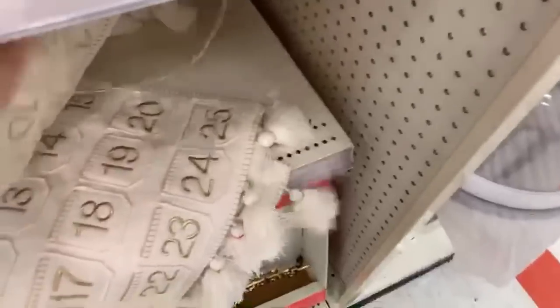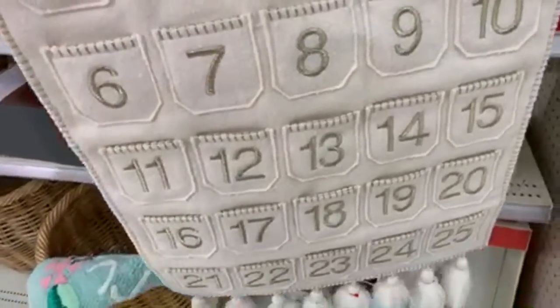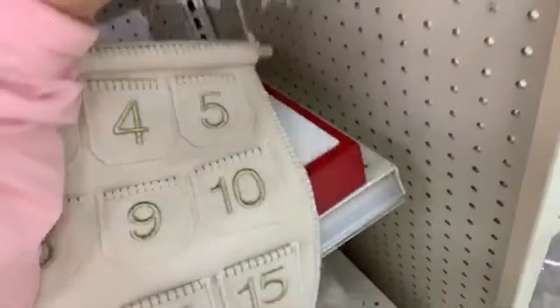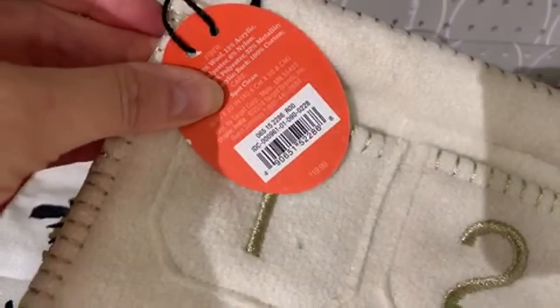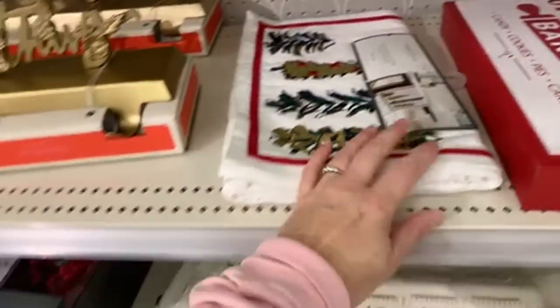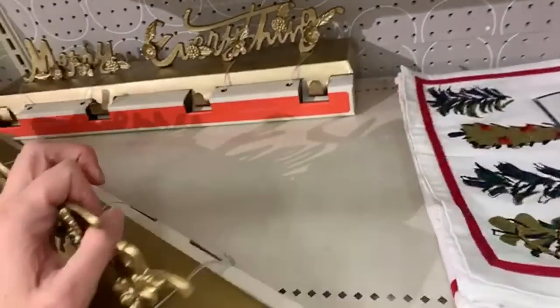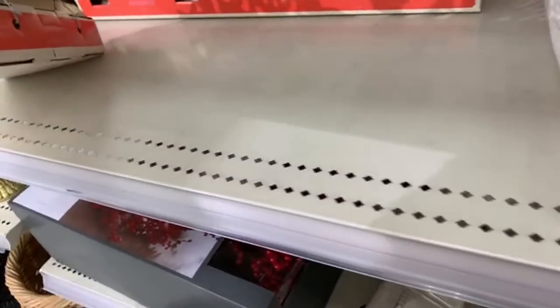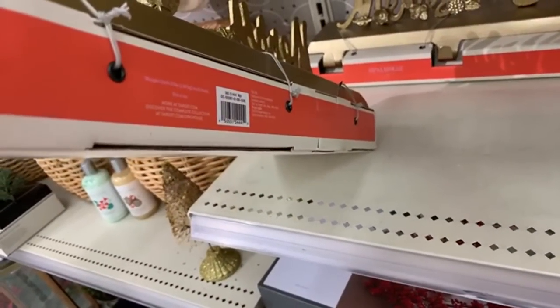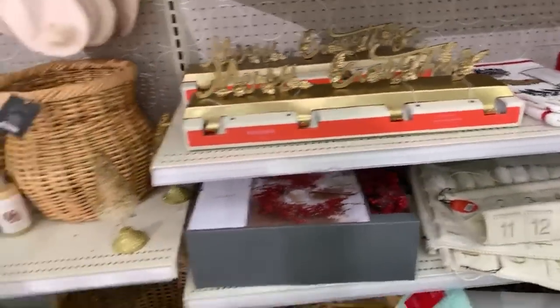The cute little hanging advent calendar things - my parents have one of these at their house. Really nice. This one is $19.99, so just a little under $10. We have some stocking holders by Opal House. These are $34.99, so half price of that - about $17. Okay, let's keep it moving.